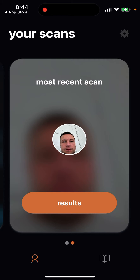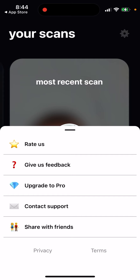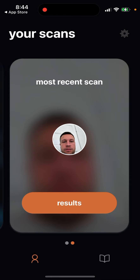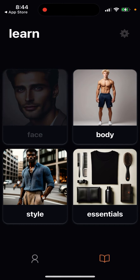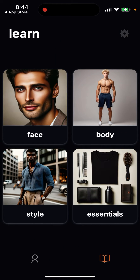YouMax app is still fairly basic and in active development. You have some settings, you can upgrade to pro, reach out to support, and share it. There's also a learning base section where you can read more. That's basically what YouMax offers.